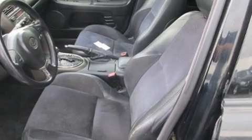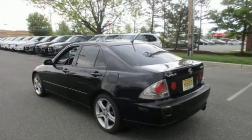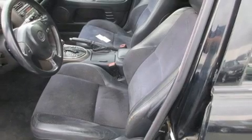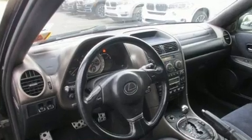Lexus prioritized fit and finish, as evidenced by a tachometer, speed-sensitive wipers, a leather steering wheel, power door mirrors and heated door mirrors, and one-touch window functionality.